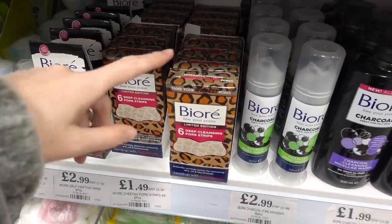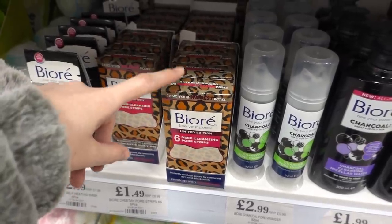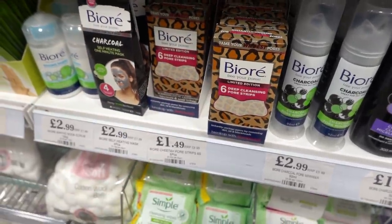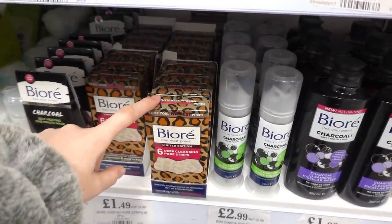These limited-edition deep cleansing pore strips were in Superdrug a few months back for eight pounds a pack, but they're only £1.49 here, so if you use this brand it's definitely worth stocking up.